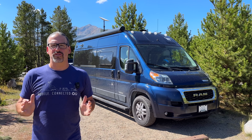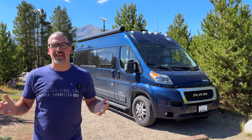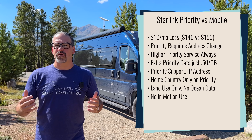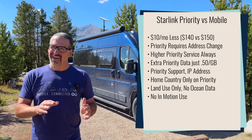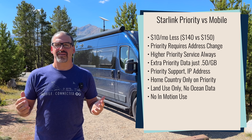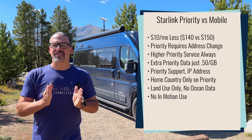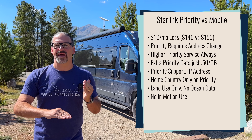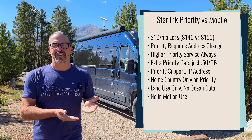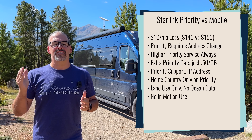What about compared to Starlink's mobile service? This is the plan normally intended for RVers and cruisers at $150 a month that travels with you to basically any place on your home continent. Starlink's priority service doesn't have that feature of automatically connecting when you get to a new location — you have to manually set up your address, which takes about 15 to 20 minutes — but it's $10 less a month than Starlink's mobile service. You also get 40 gigabytes of priority data, which is actually a double advantage, because Starlink's mobile plan is lower priority than standard data, and mobile users get zero gigabytes of priority data — they're always at a lower priority.